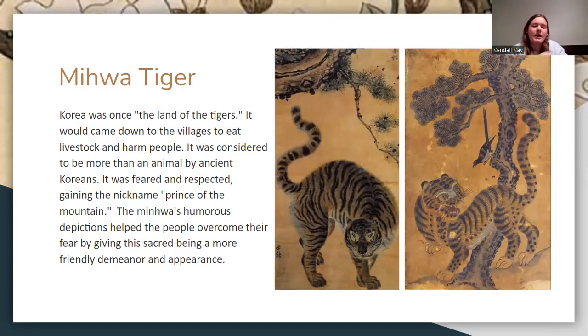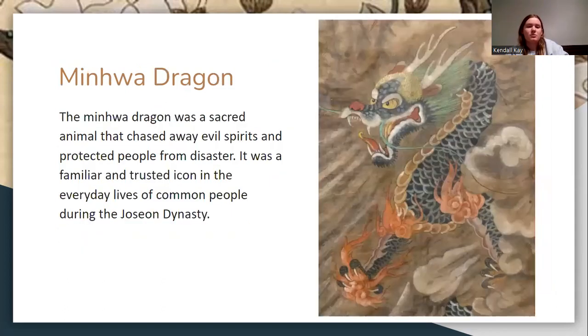Korea was once known as the land of tigers. The reason minhwa depicted tigers is because at the time, tigers would come down and eat livestock and harm people. So they had the idea to paint them in a funny, humorous way so people became less scared of them. There were also many depictions of dragons, which were considered sacred animals used to chase away evil spirits and protect people from disaster.